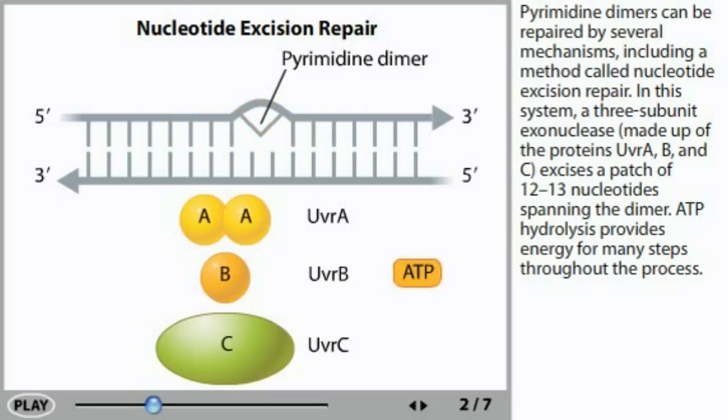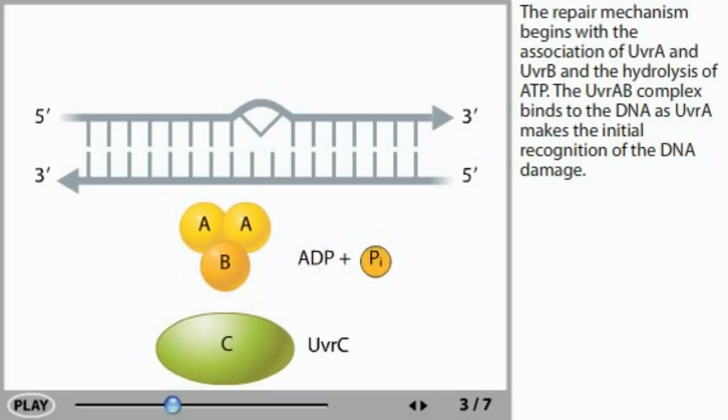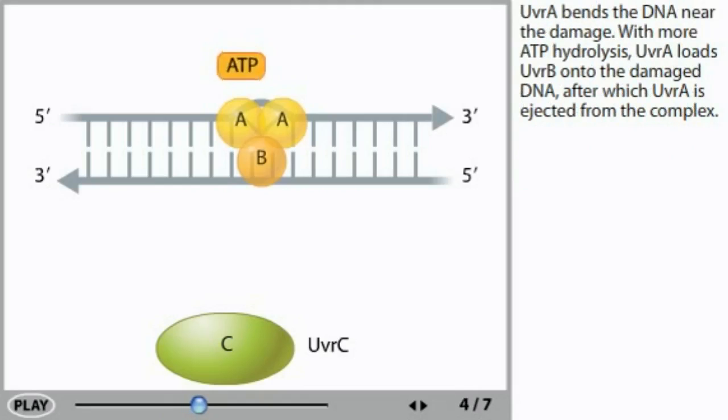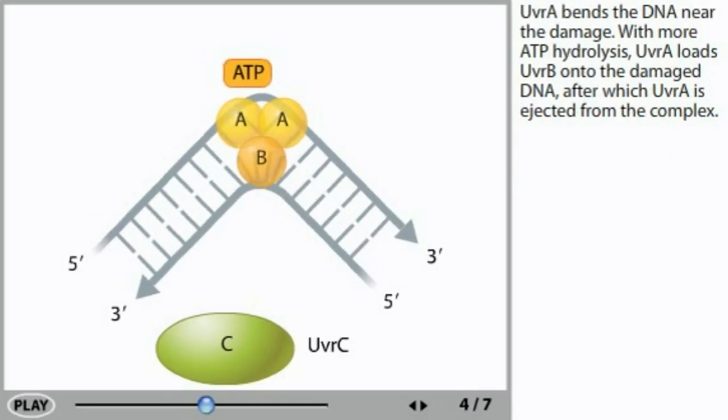ATP hydrolysis provides energy for many steps throughout the process. The repair mechanism begins with the association of UVR-A and UVR-B and the hydrolysis of ATP. The UVR-AB complex binds to the DNA as UVR-A makes the initial recognition of the DNA damage. UVR-A bends the DNA near the damage, and with more ATP hydrolysis, UVR-A loads UVR-B onto the damaged DNA, after which UVR-A is ejected from the complex.